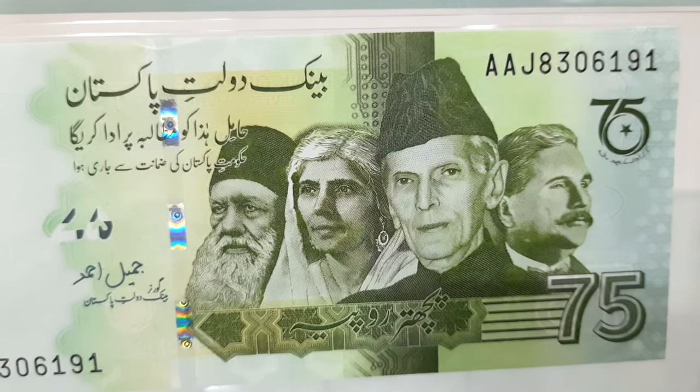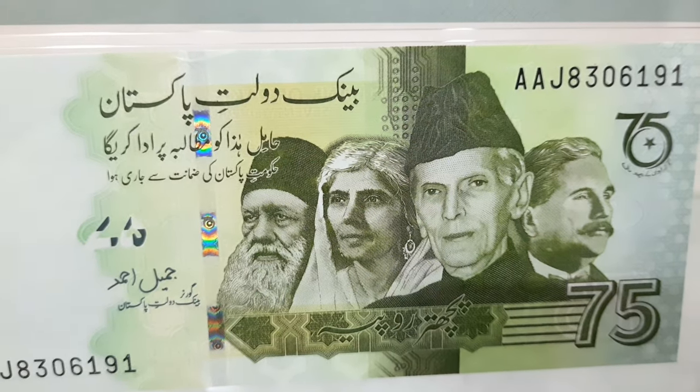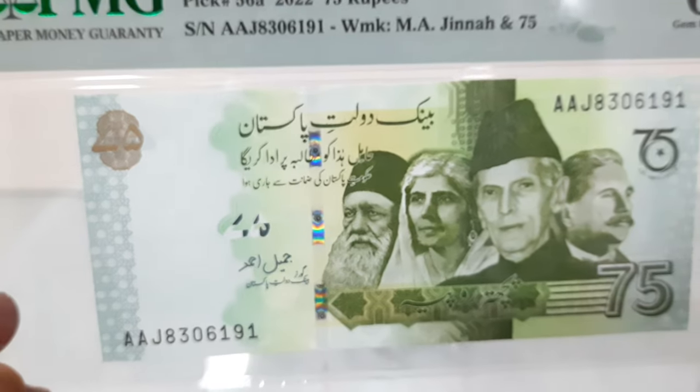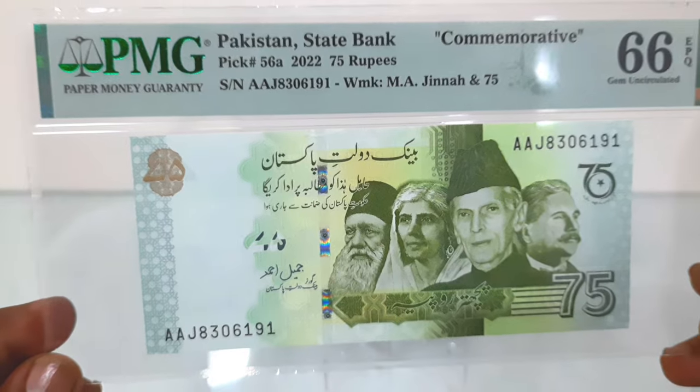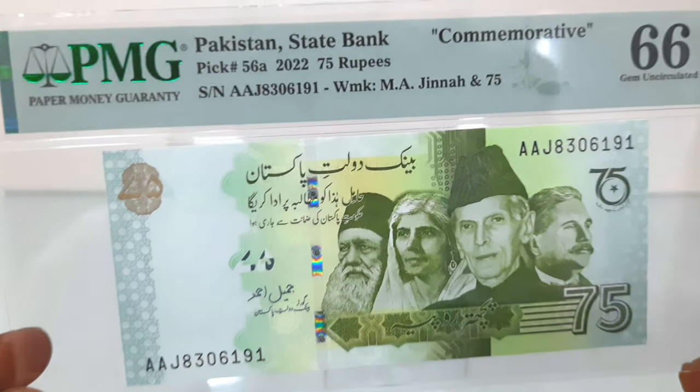The front follows an emerald green color with the denomination in green to gold, 75th anniversary logo, and portraits of Quaid-e-Azam Muhammad Ali Jinnah, Sir Syed Ahmad Khan, Allama Sir Muhammad Iqbal, and Mohtarma Fatima Jinnah.